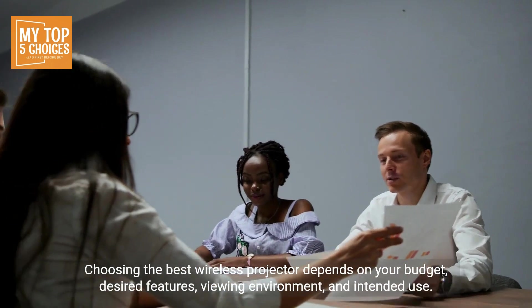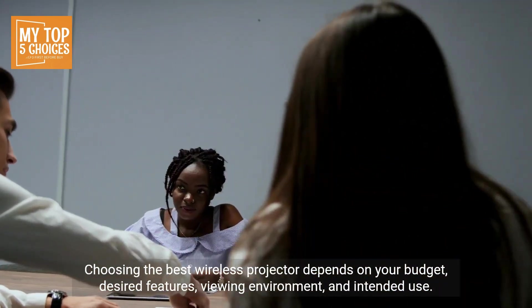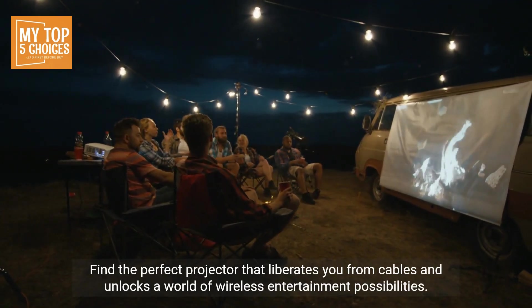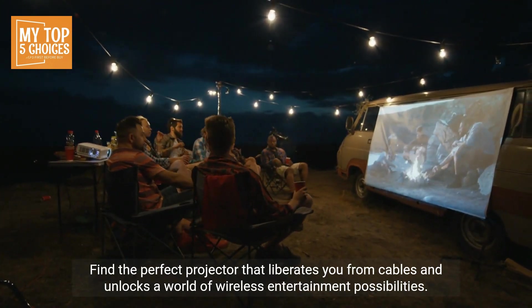Choosing the best wireless projector depends on your budget, desired features, viewing environment, and intended use. Consider factors like resolution, brightness, portability, smart features, and battery life. Find the perfect projector that liberates you from cables and unlocks a world of wireless entertainment possibilities.